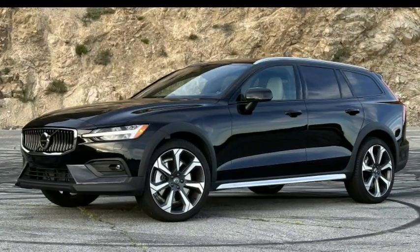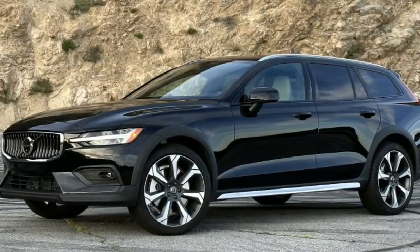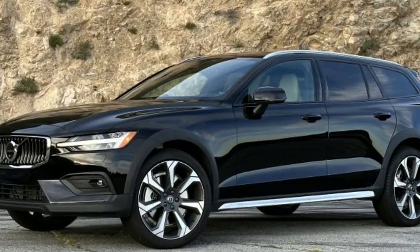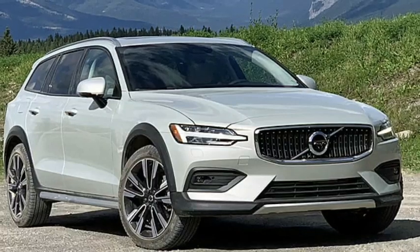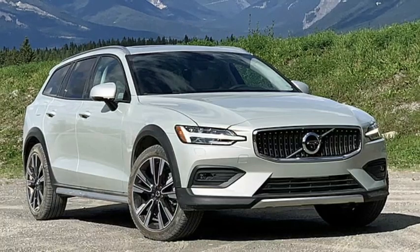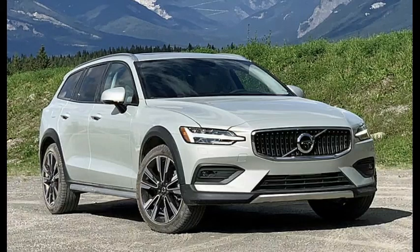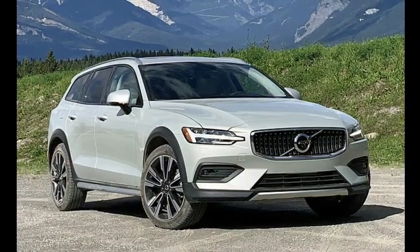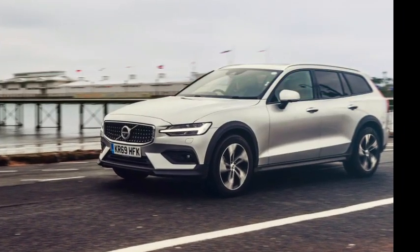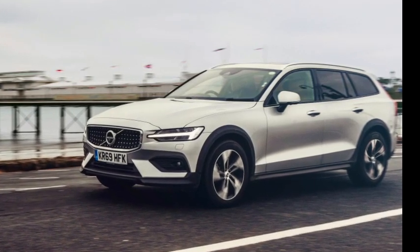Volvo's Android-based infotainment system is standard on the V60 and V60 Cross Country. Like previous Sensus Connect systems, the new interface operates on a vertical 9-inch touchscreen but is more responsive to user interaction. However, the UI's on-screen icons are too small to be used safely while driving. A Wi-Fi hotspot with Bluetooth and 4G LTE connectivity is also standard, along with Apple CarPlay and Android Auto support.